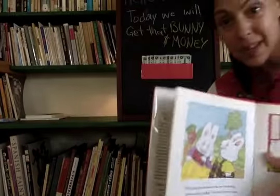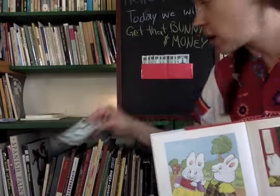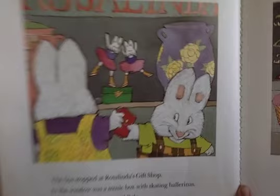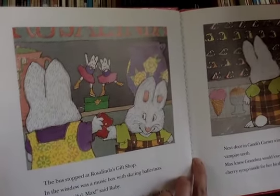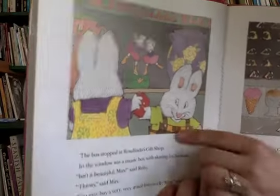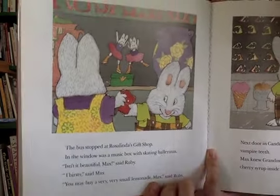There's the wallet. That means we need to take one dollar out of our wallet. Let me give that to the bus driver - thanks bus driver! The bus stopped at Rosalinda's Gift Shop. In the window was a music box with skating ballerinas. Isn't it beautiful? 'Max,' said Ruby. 'Thirsty,' said Max. 'You may buy a very, very small lemonade,' Max said Ruby.